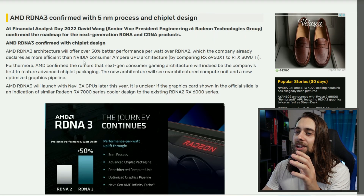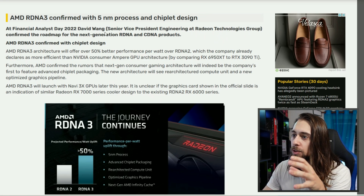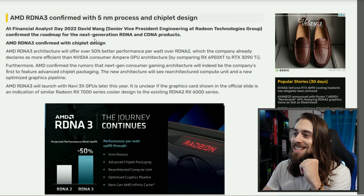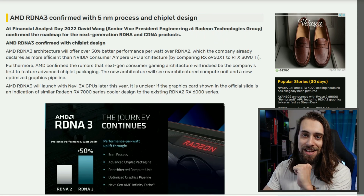Ancient Gameplays, I'm Fabio Pisco and welcome to my channel. AMD RDNA 3 is confirmed with 5 nanometer process and chiplet design. At Financial Analyst Day 2022, David Wang, Senior Vice President of Engineering at the Radiant Technologies Group, confirmed the roadmap for the next generation RDNA and CDNA products. AMD RDNA 3 is confirmed with chiplet design.